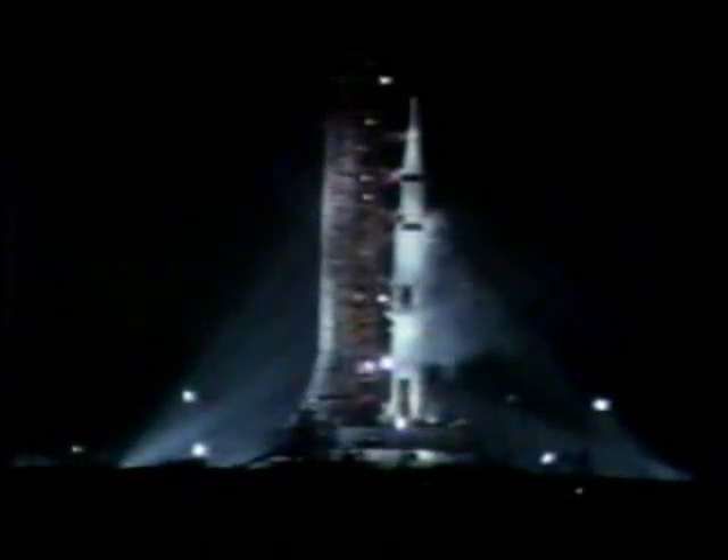T-minus 17. Final guidance relief. We'll expect engine ignition at 8.9 seconds.